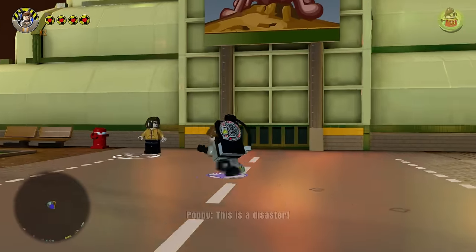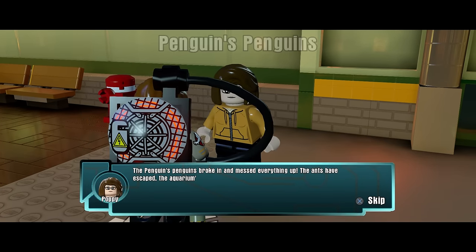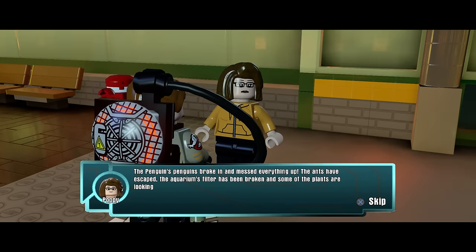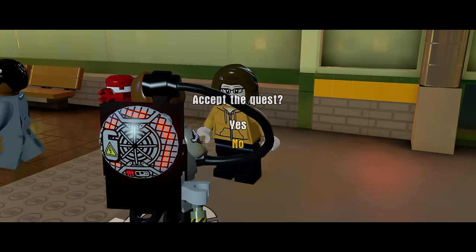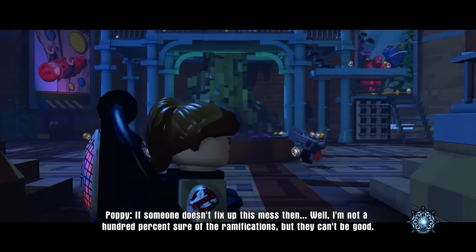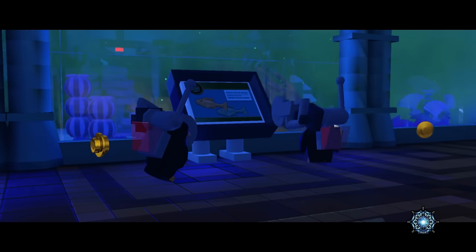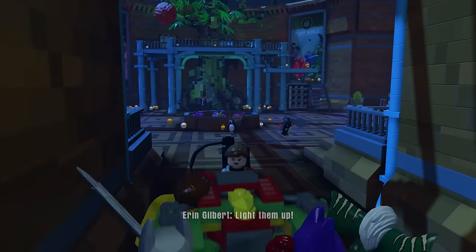Hello. How can I help you, Poppy? The Penguin's penguins broke in and messed everything up. It would have been funny if she said the Penguin's penguins broke into the penguinarium — Triple P. I guess we've got to help her and head inside the botanical gardens. She did say into the gardens, right? She didn't say into the aquarium like I imagined.